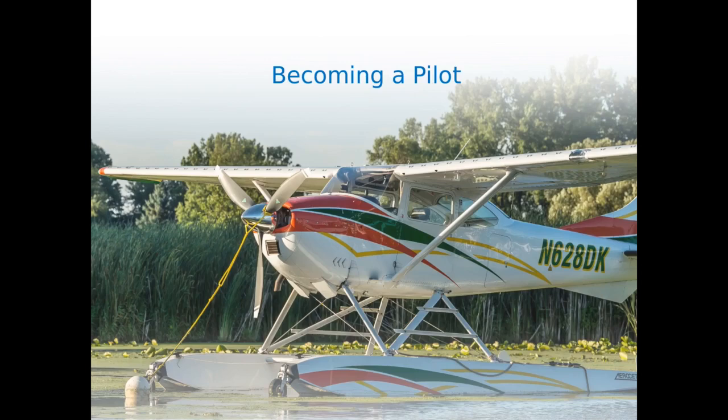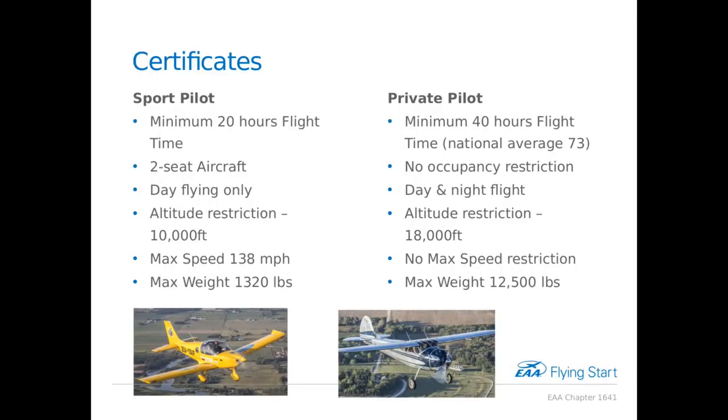So, becoming a pilot — what's involved? There are different pilot certificates you can get. There's the newer sport pilot certificate, which requires a minimum of 20 hours of flight time. You're talking about one or two seat aircraft. You can only fly during the day, can't fly above 10,000 feet, and you're restricted to a maximum speed of 138 miles per hour and a maximum weight of 1,320 pounds.